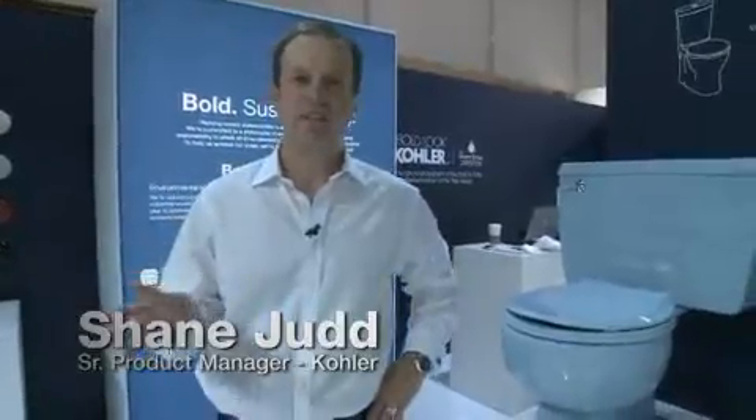Water conservation is a critical issue facing the country today, and at Kohler we're taking that leadership position very seriously in terms of providing products that can help you save water in your home without sacrificing performance or design. In terms of education, one of the things that we've done is partner with the EPA and the WaterSense program.